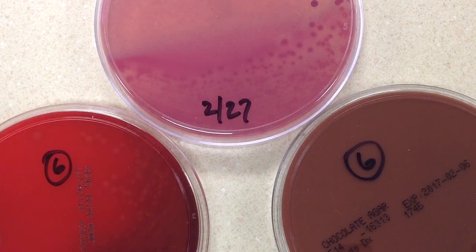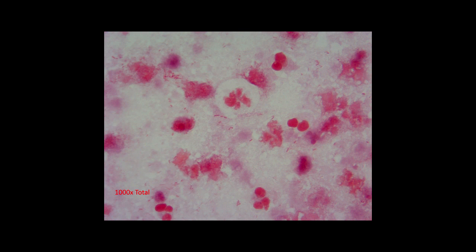The cytospun gram stain showed a significant amount of white blood cells — PMNs — and it also showed gram-negative rods.